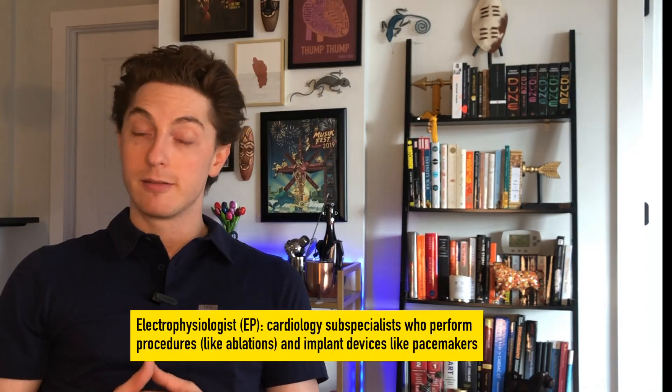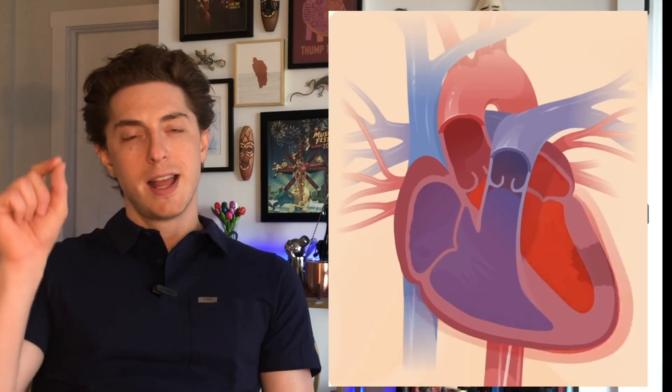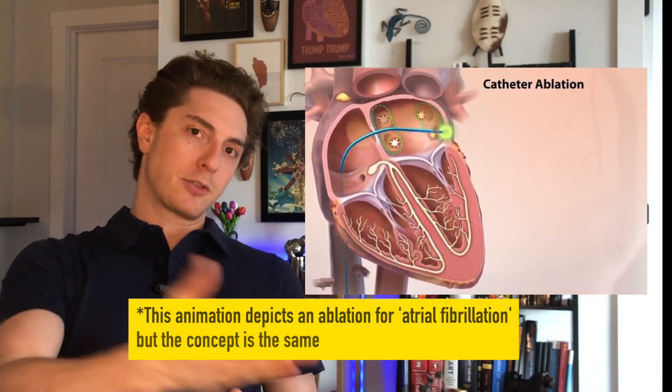Thankfully, ablation procedures are about 98.5% curative. Electrophysiologists, if needed, are able to go in through the groin, thread a catheter up to the heart, and ablate or burn small areas of tissue to stop that electrical system from conducting down that pathway. For the most part, people are able to live pretty normal lives afterward.